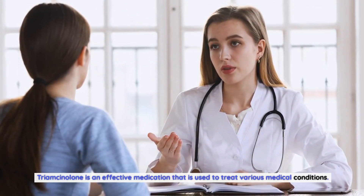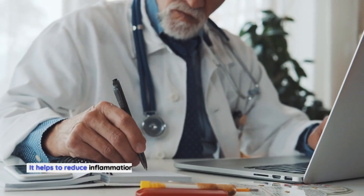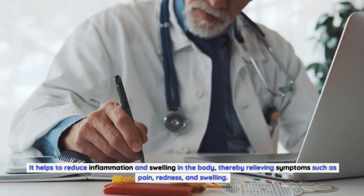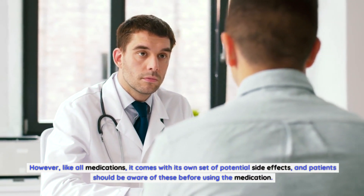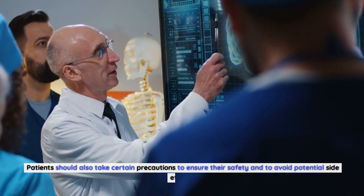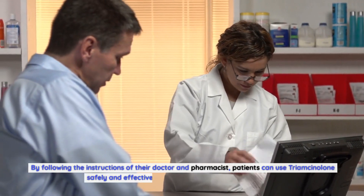Conclusion: Triamcinolone is an effective medication that is used to treat various medical conditions. It helps to reduce inflammation and swelling in the body, thereby relieving symptoms such as pain, redness, and swelling. However, like all medications, it comes with its own set of potential side effects, and patients should be aware of these before using the medication. Patients should also take certain precautions to ensure their safety. By following the instructions of their doctor and pharmacist, patients can use Triamcinolone safely and effectively to manage their medical conditions.